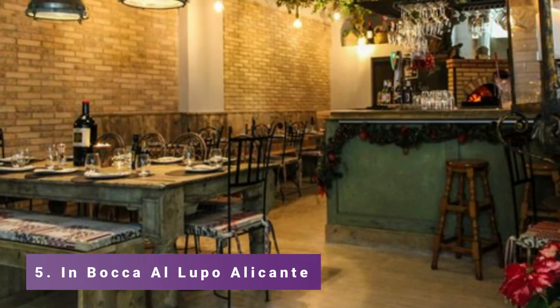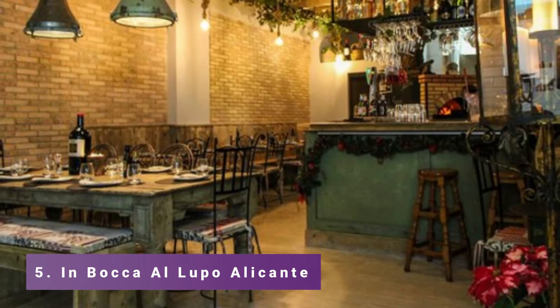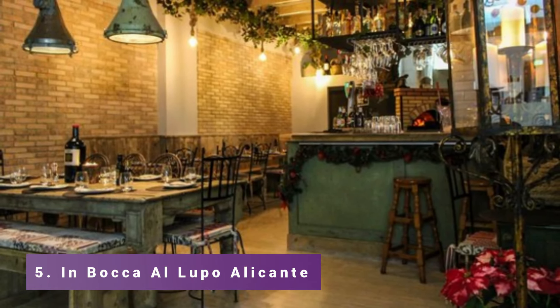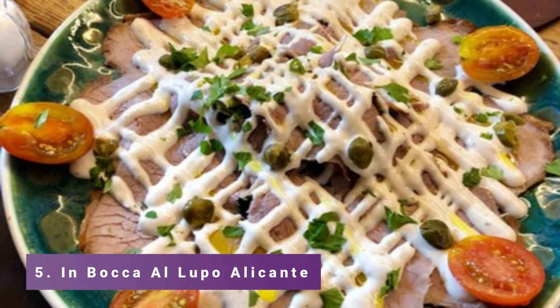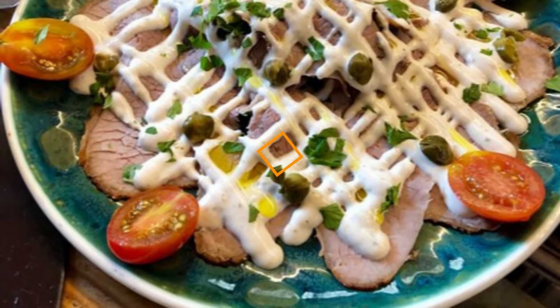Number 5: Bocca Alubo Alicante. The wood-fired pizza and pasta dishes at this well-liked Italian eatery in Alicante are highly recognized. It might be wise to make reservations because it gets really busy. The outside seating area is perfect for al fresco dining and the overall vibe is welcoming and family-friendly.